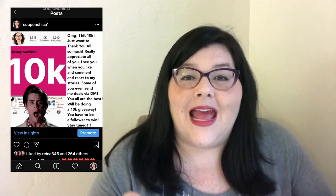Hey guys, it's me Coupon Chica, and I'm here to show you how to reach 10,000 followers on Instagram. I have an Instagram page dedicated primarily to online deals, and it just hit 10,000 followers last month, so I thought it would be fun to hop on YouTube and share how you too can reach 10,000 followers. I want to clarify that this is organic growth.